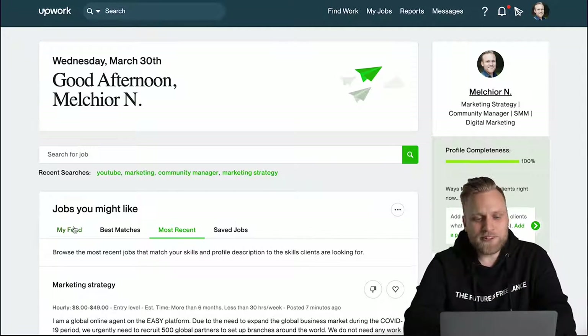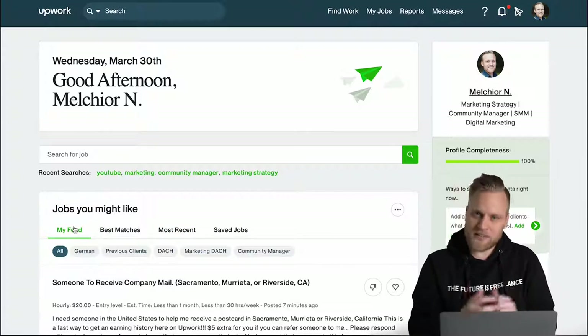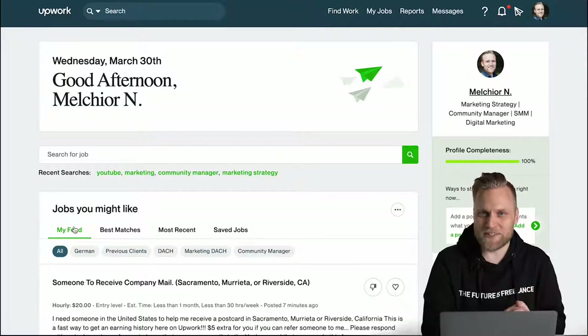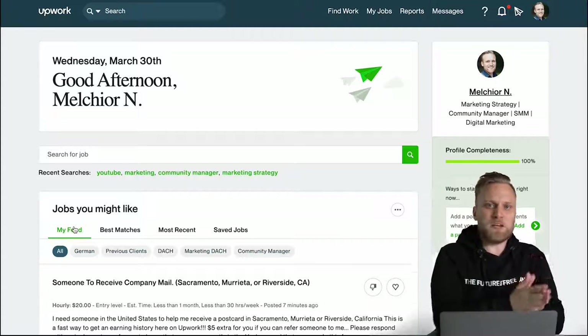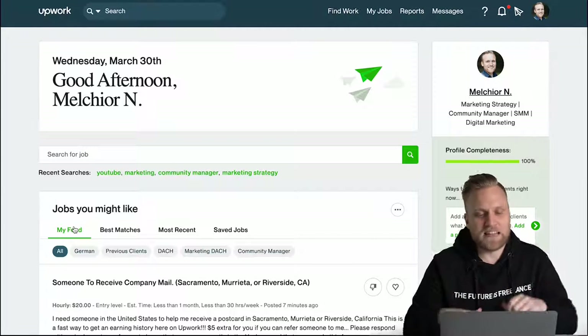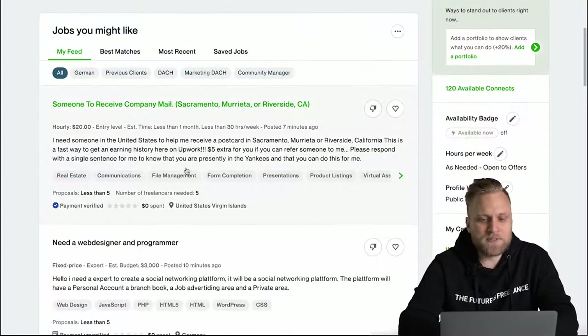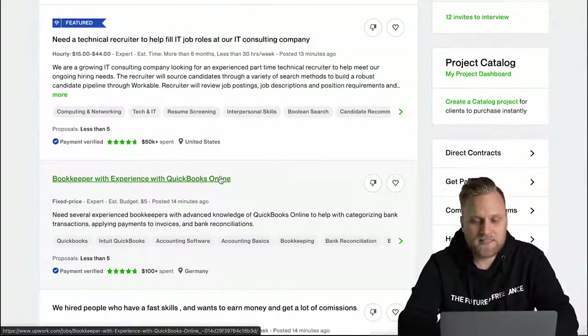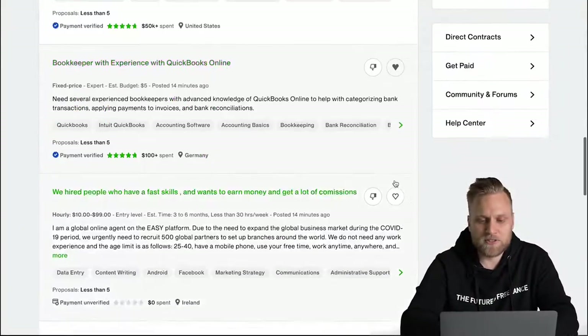When I was looking for jobs, I always divided it into two steps: firstly, sifting through the possible projects, and secondly, applying for them. Jumping back and forth always distracted me and was very inefficient. That's why I always looked at the job ads, and everything potentially interesting I saved as a favorite.